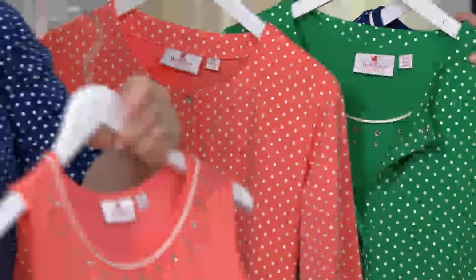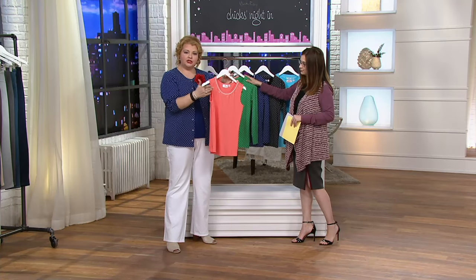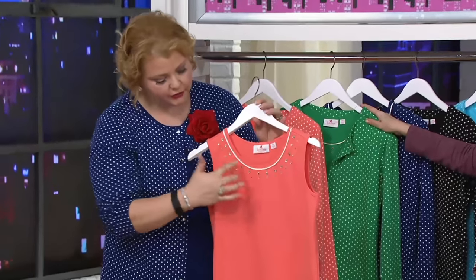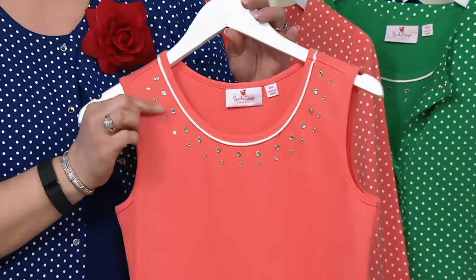You're getting the tank top, which has nice bra coverage, nice and wide, not too deep in the underarm hole. You have this roping detail that goes all the way around the neckline, and then of course kissed with stones. The stones are actually surrounded — they're bezel set.